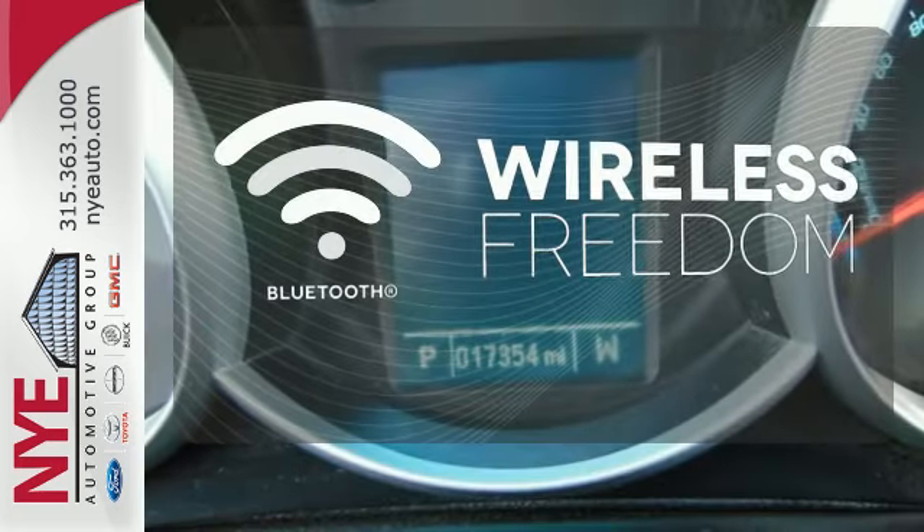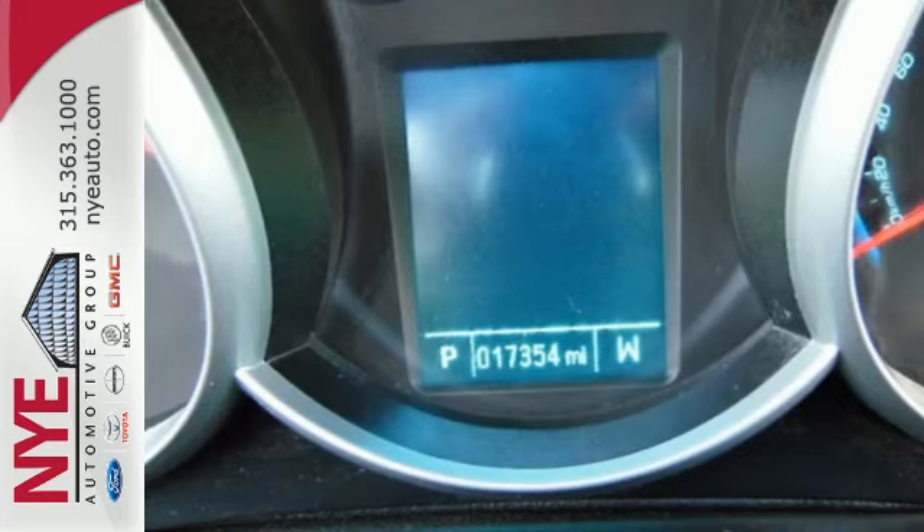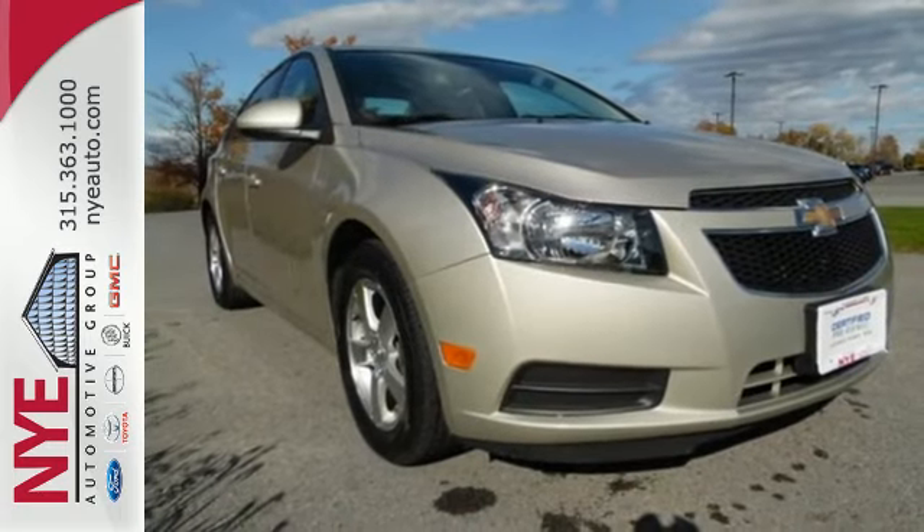You don't have to put your life on hold when you have Bluetooth. This Cruze goes far beyond expectations. See it for yourself today.